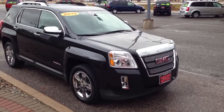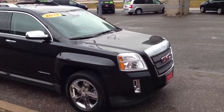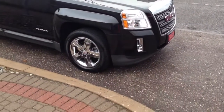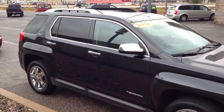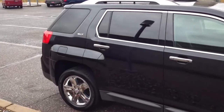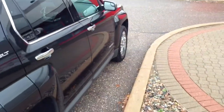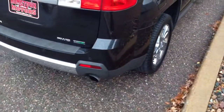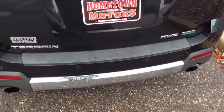Here we have a 2012 GMC Terrain SLT all-wheel drive, beautiful black granite metallic, got the chrome wheels. This is just fully loaded, super clean, just gorgeous. Carfax one owner, no accidents. V6 engine, super clean. You got your all-wheel drive, flex fuel compatible.